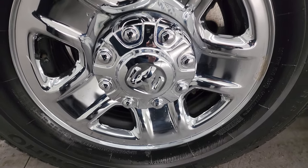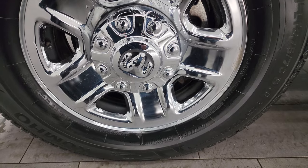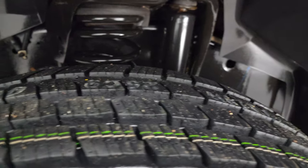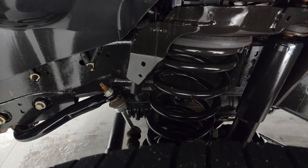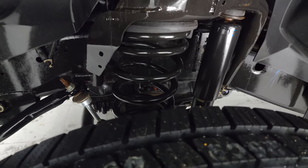This one comes with the 18-inch steel wheels with the chrome covers. It has brand new Kumho Krugan LT275/70R18 tires on it. We put those on in our safety inspection. You can still see the little knobs on there, so four brand new tires all the way around.